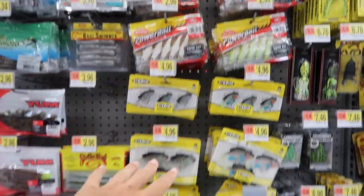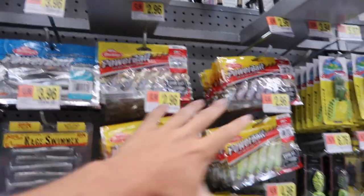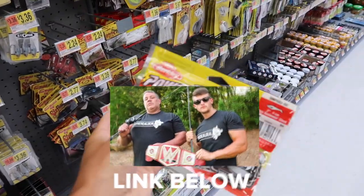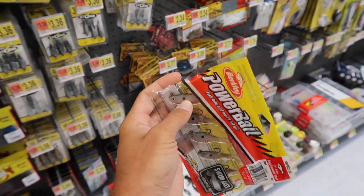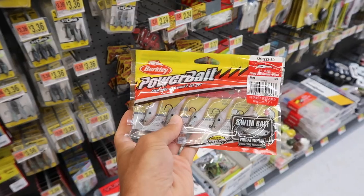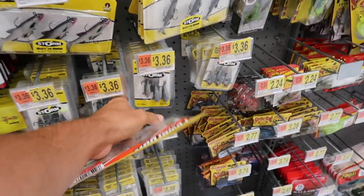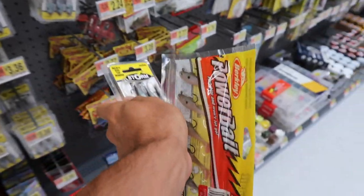They have all these power baits and then these Storm ones right here. They have a bunch of micro, small ones. This is what we're probably going to be going with today. I actually used this in a recent challenge — Crazy Dad vs. Son. I'll pop it up on the screen and link it below. I actually caught a lot of fish on this bait. That thing is tiny compared to my thumb. So we're going to be going with this one. This is just the Berkeley power bait little swim bait — a little natural color. They also have these as well. We're going to go with both of these.